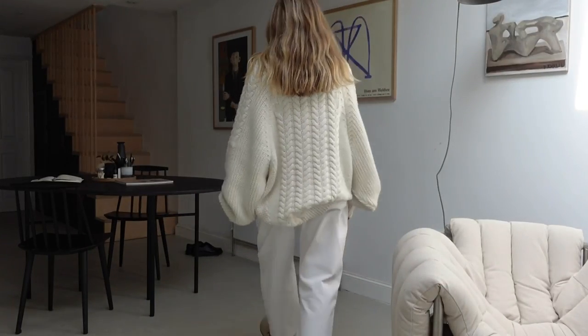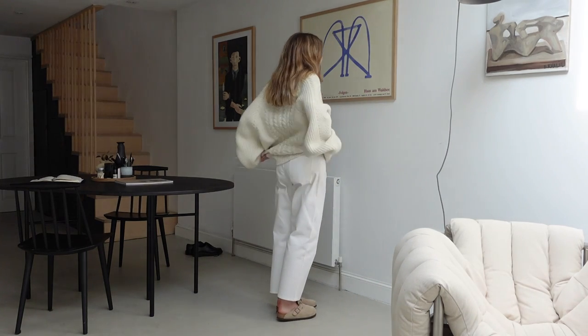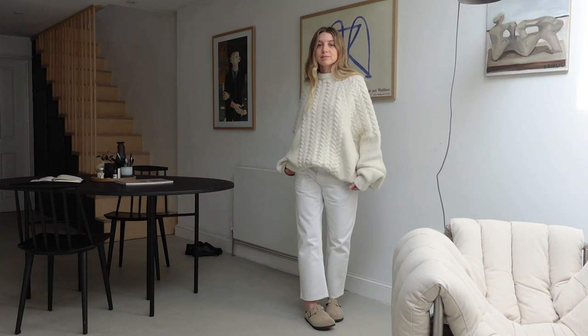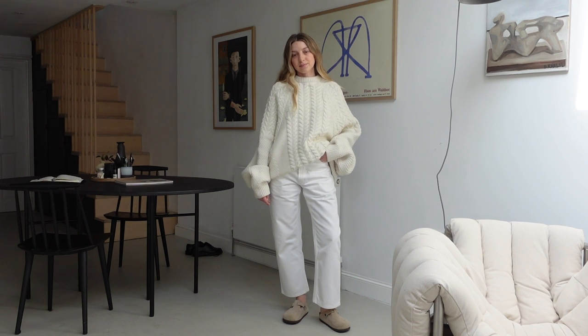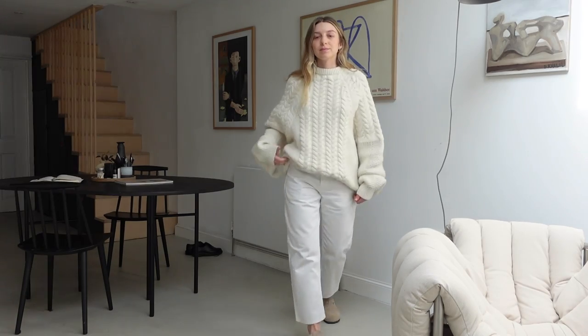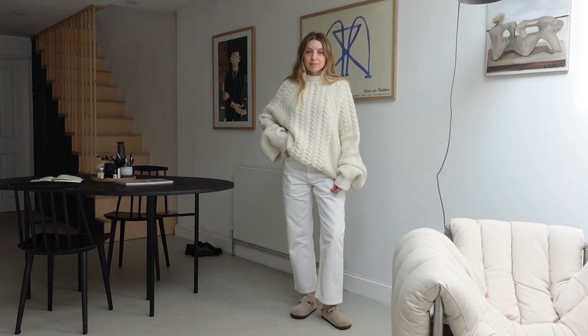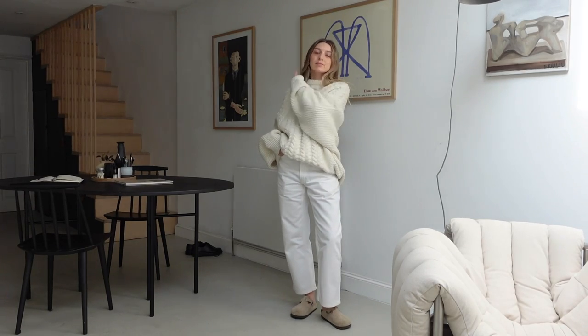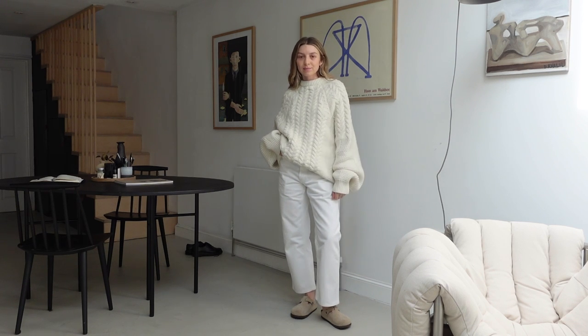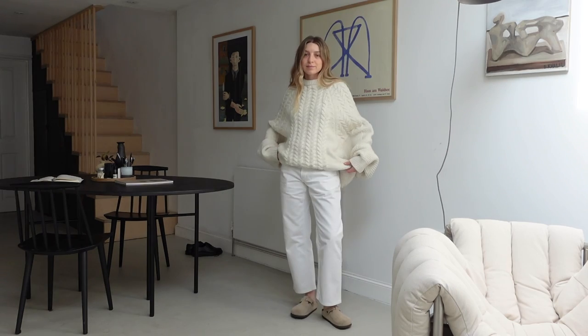Outfit number one. When spring starts to arrive I typically incorporate lighter tones — more cream, white, and beige — so things feel fresher. This outfit perfectly encapsulates the first signs of spring; it's the kind of thing I'd wear with the back doors open, sitting in the garden for lunch. I really like the contrast of a creamy tone against a white tone — it adds more depth than a full white look, which can sometimes look stark. The texture of the knit also makes the outfit feel more dimensional.